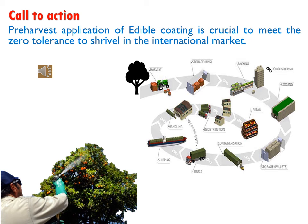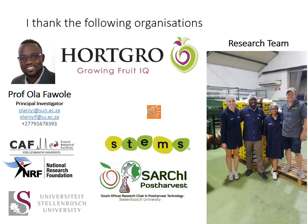Therefore, it is important that we conduct research and investigate the prospect of applying edible coating to reduce moisture loss between harvest and fruit packaging — the period before the fruit will be re-coated with edible coating at packing. I would like to acknowledge the supporting organizations.